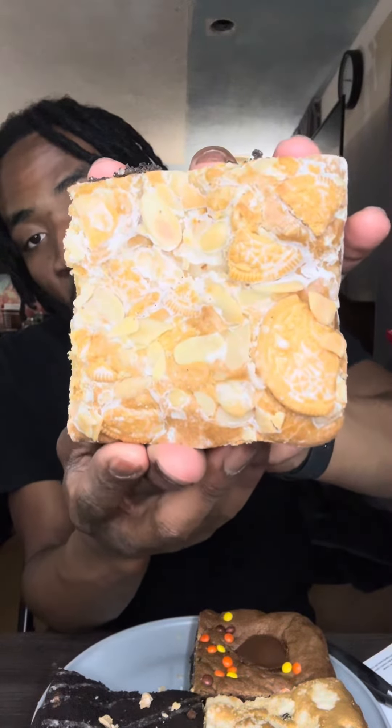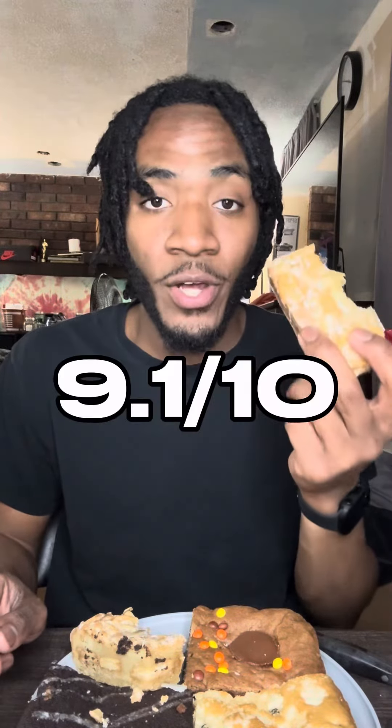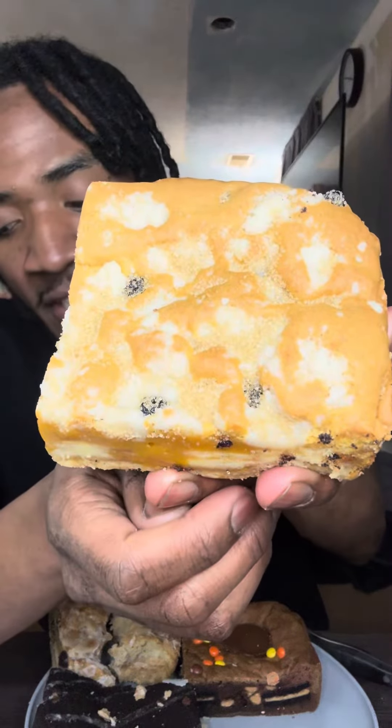Starting off with one of my favorites that I tried back in June: the almond sugar, stuffed with golden Oreos all inside in the middle. That almond sugar glaze — whatever ingredients they put under this — it's so freaking good. Without it, this would have been no bueno for me. Getting the crunch from the golden Oreos, the almonds, the almond sugar cookie dough — it's really good. The blondie base: 9.1 out of 10.